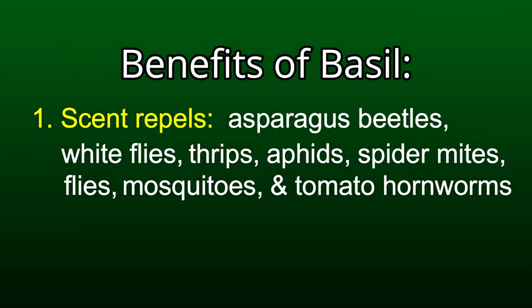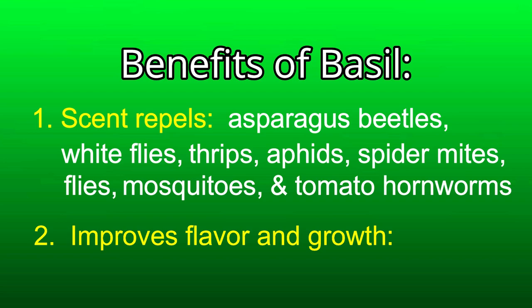Crushing the leaves releases the oils and the scent of the basil, aiding further in deterring these pests. Number two: basil improves the flavor and growth of crops, especially tomatoes, lettuce, and petunias. Petunias also improve the growth and flavor of tomatoes. When I plant my tomatoes this year in 14-gallon tubs, I'm going to intercrop them with basil, chives, which also improve the flavor, and petunias.